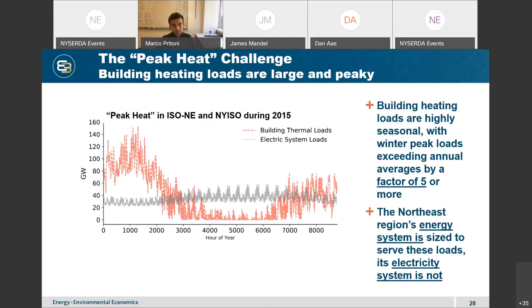The major challenge of peak heat is that the load the energy system serves, particularly for heating, is very seasonal. Peak-to-average loads for heating buildings can exceed a factor of five or more. Today our natural gas and fuel oil delivery systems are sized to meet that peak load. On this chart I've put different fuel delivery systems — building thermal delivery in natural gas and oil, and electric — on the same scale in gigawatts hourly during 2015. On peak, our building thermal loads dwarf our existing electric system capacity.